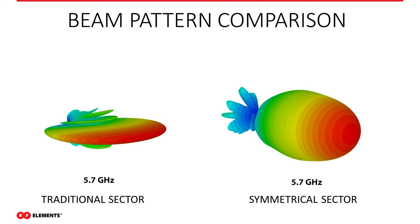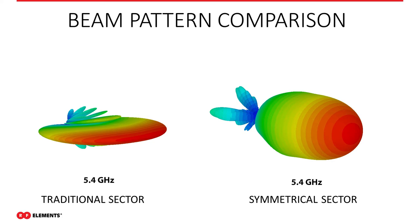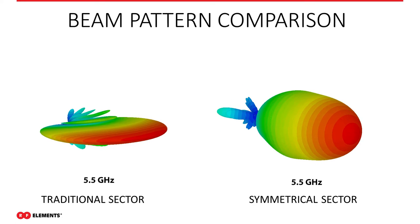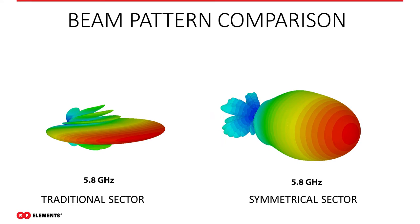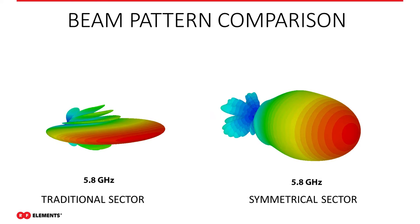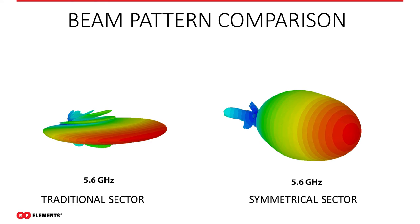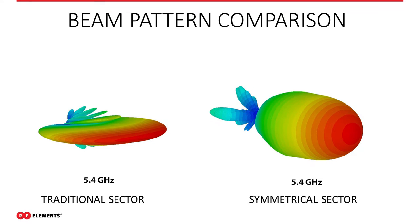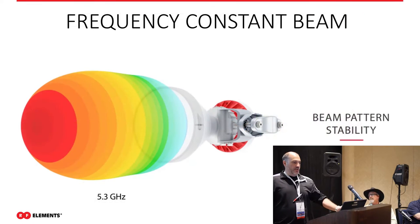Compared to traditional sectors, another benefit is the beam pattern. Traditional sectors have large side lobes, and as you change channels throughout the frequency spectrum, you actually change the size of that beam — it could get a little wider, narrower, fatter, or shorter. So your CPE placement gets affected greatly by this shift in the RF pattern.